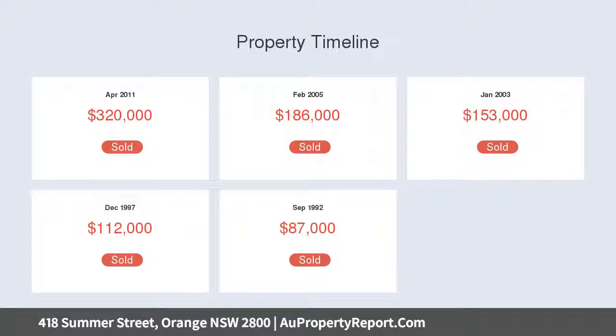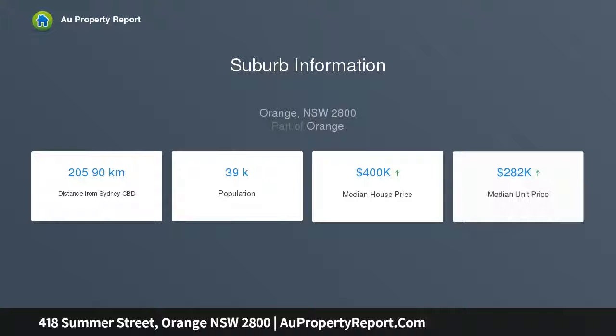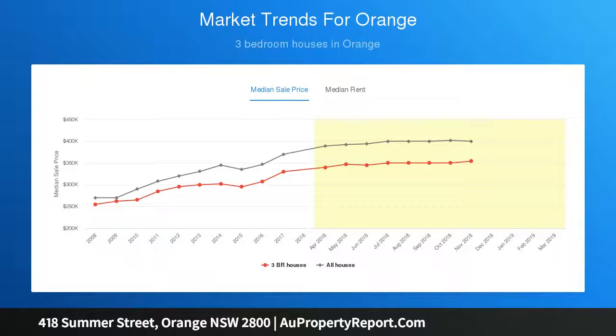Upon entering, you will notice lovely high ceilings, polished floorboards, and plantation shutters. The modern features of this home include a fully renovated bathroom with floor-to-ceiling tiling and a freefoot bath.